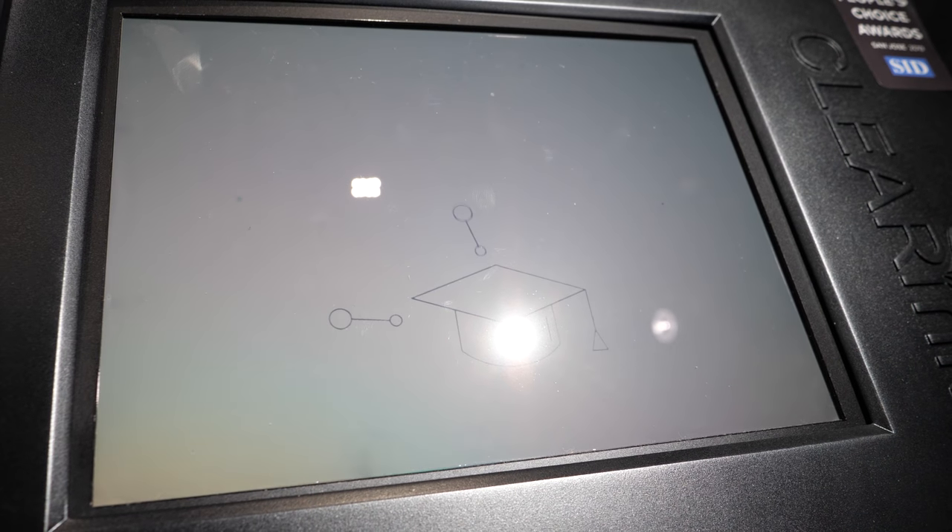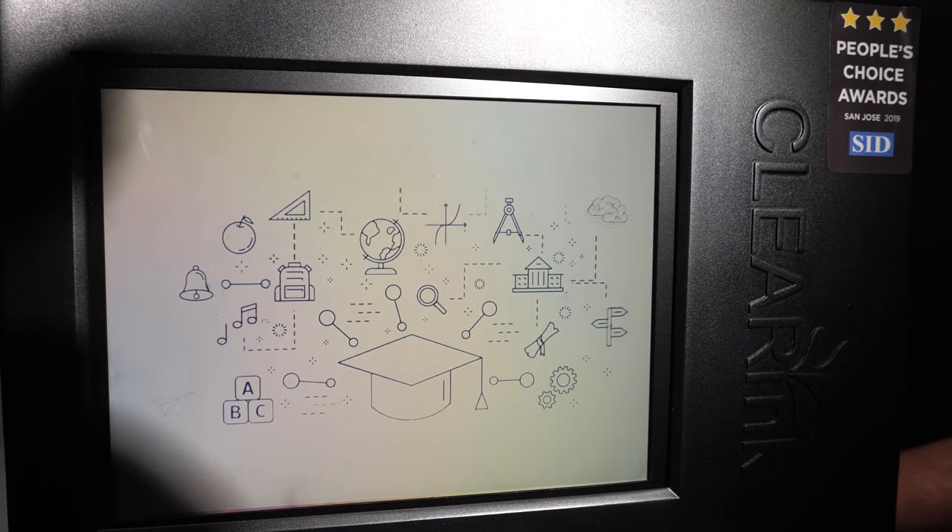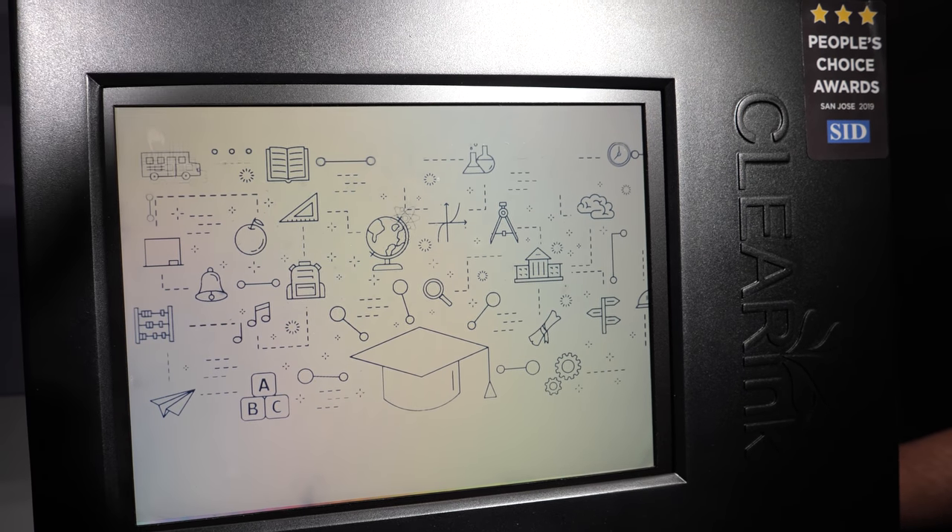We have today 300 million US dollars in confirmed commitments, largely for education applications, as this is seen as the future for primary and secondary education. These are reflective displays — no blue light, ultra-long battery, and video rate.